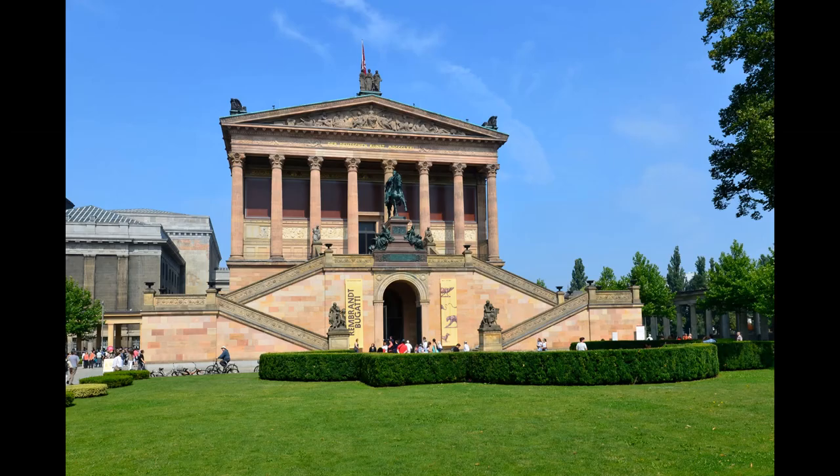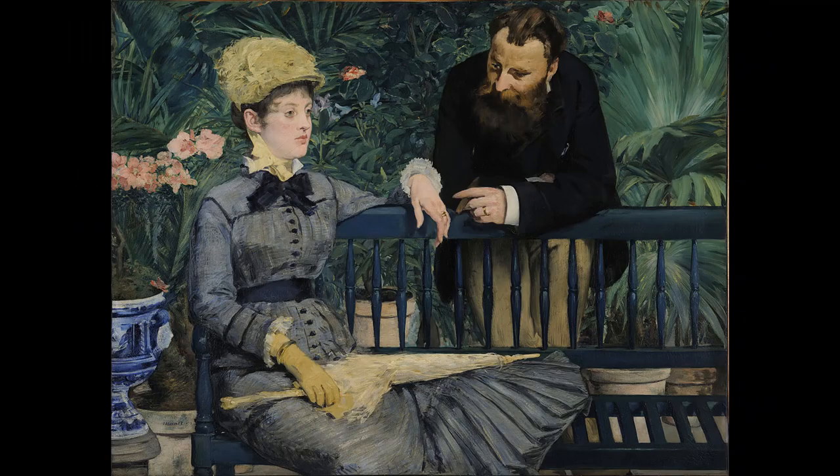The third museum on the island was the Alte Nationalgalerie, or Old National Gallery, for which the former orangery building was demolished. The museum was also designed by Friedrich August Stühler, but after his death it was built under his student Johann Heinrich Strack until 1876. The building, which is partly built like an ancient temple, exhibits paintings and sculptures. One of the most interesting exhibits is the painting 'In the Conservatory' by Édouard Manet, probably made in 1877.